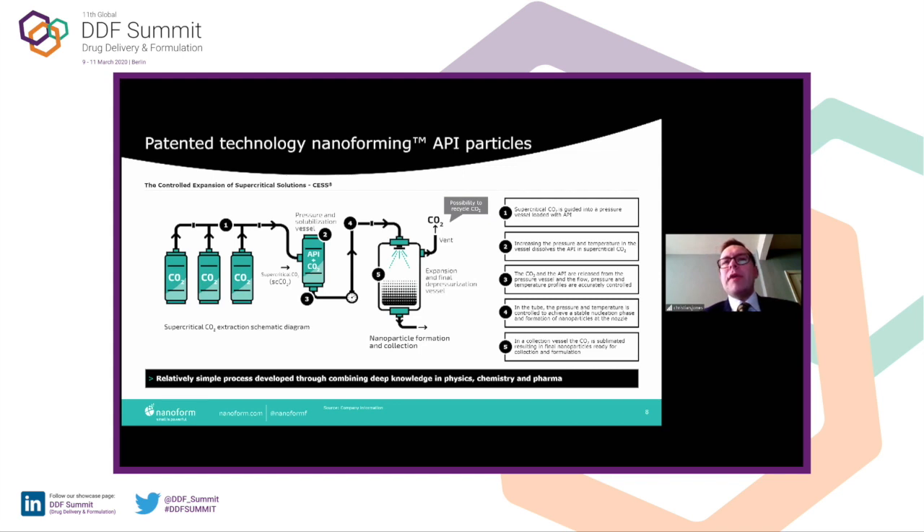The supercritical solution is then taken through at point three into a pressure line. Between points three and four, we undergo a very small pressure drop — just enough to initiate nucleation. This is one of the key differences between the CESS process and RESS. RESS was a rapid expansion from high pressure to low pressure in one step, which gave an uncontrolled crystallization event — mixtures of polymorphs, amorphous and crystalline material, less process control, and batch-to-batch inconsistencies.